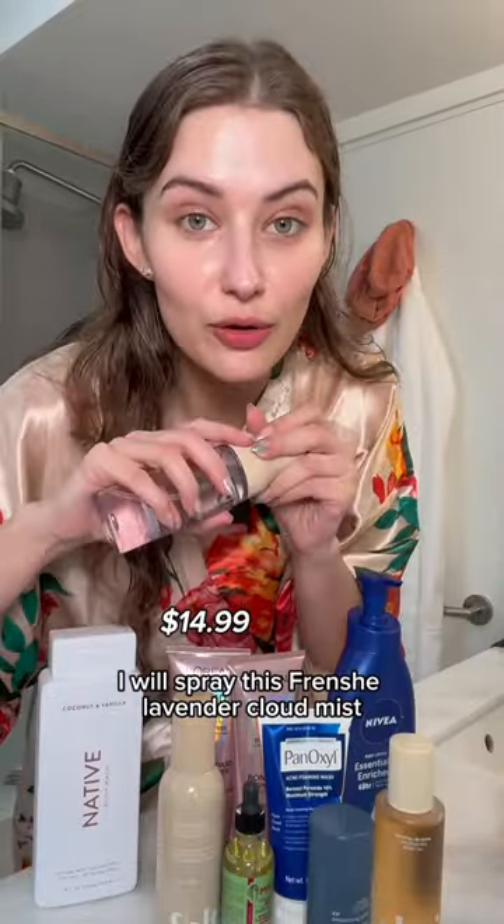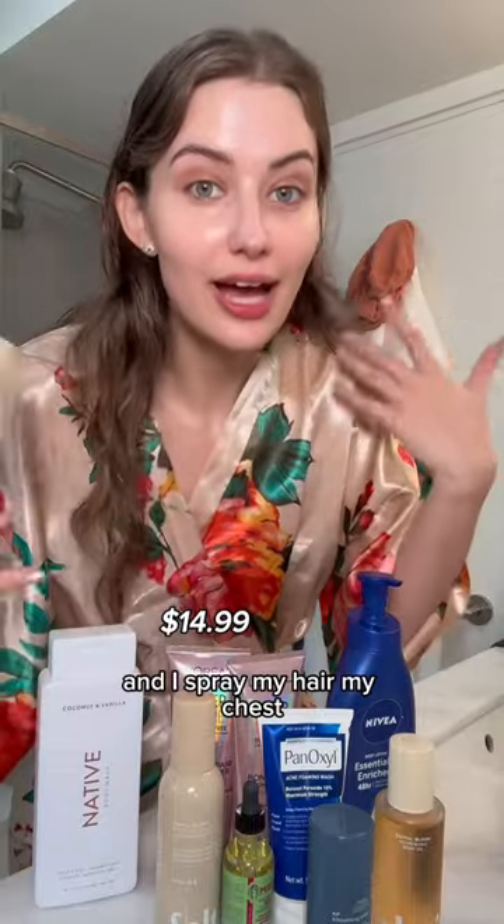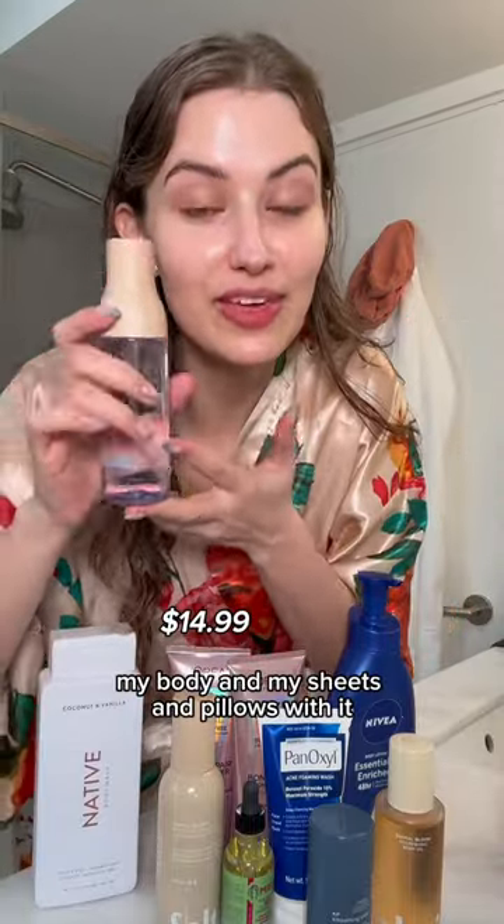This Frenchy lavender cloud mist — I spray my hair, my chest, my body, and my sheets and pillows with it. It puts me right to sleep.